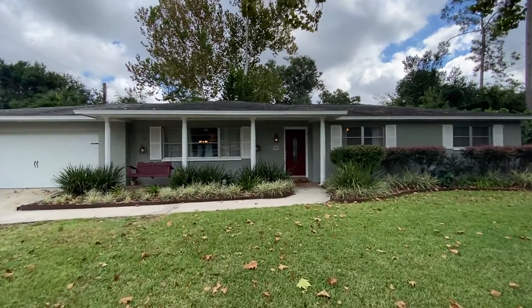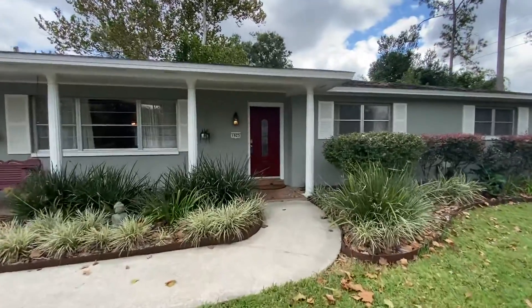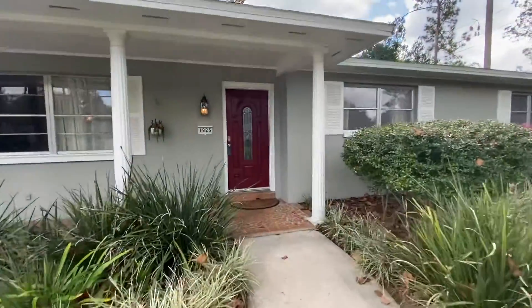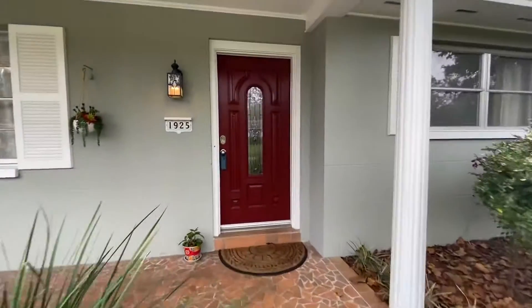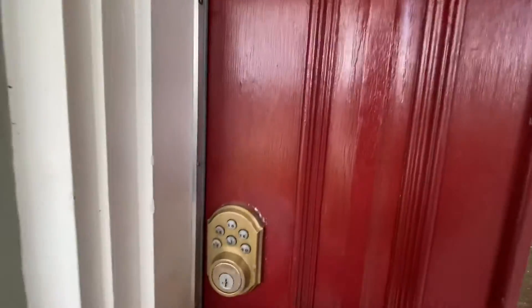Well hello there, Jonathan Colon here again. We are at 1925 Northwest 45th Street here in Suburban Heights. I want you to check out this five-bedroom, two-bath house over 2,800 square feet with some updates. Let's take a peek.